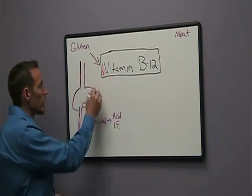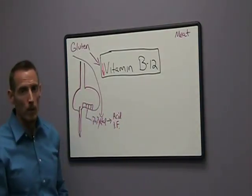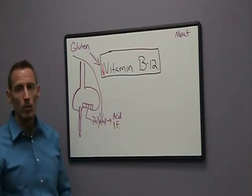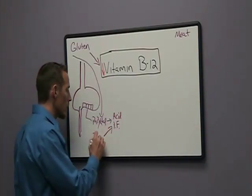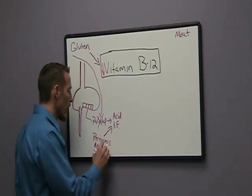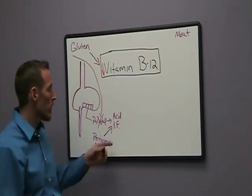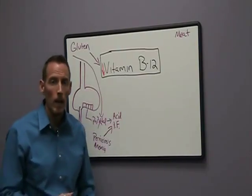Parietal cells can actually be damaged by gluten — that's one mechanism of gluten-induced vitamin B12 deficiency. Once parietal cells are affected, acid levels can drop in the stomach and intrinsic factor levels can drop as well. There's also an autoimmune disease known as pernicious anemia, where your immune system attacks intrinsic factor. Since gluten is highly associated with the induction of autoimmune disease, gluten can impact the immune system's attack on intrinsic factor. So there are actually two mechanisms by which gluten sensitivity can create a vitamin B12 deficiency in the stomach alone.